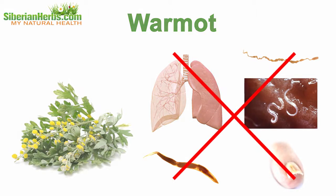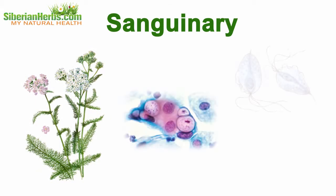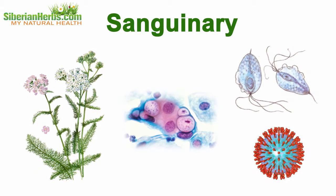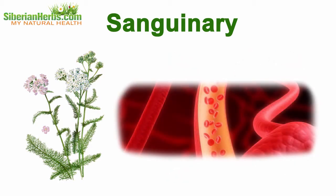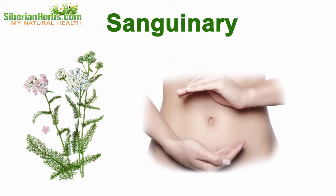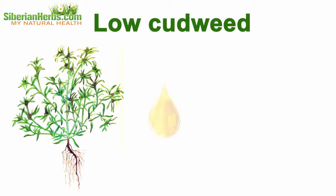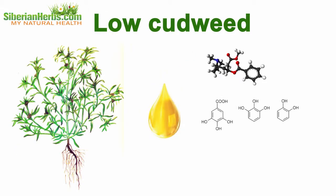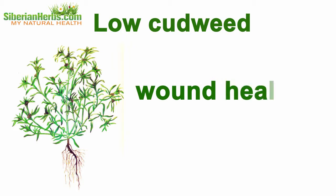Yarrow is helpful against chlamydia, trichomonas, and herpes virus. It helps clean blood flow from parasites and is of special help for sound female micro flora. Garden sage kills hepatitis and flu viruses. Low cutweed is rich in ether oils, alkaloids, tannins, carotene, and vitamin C.